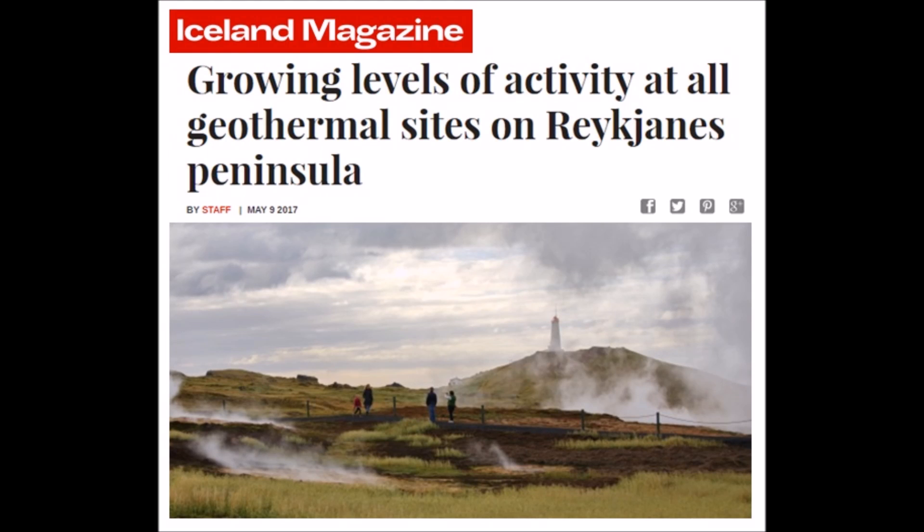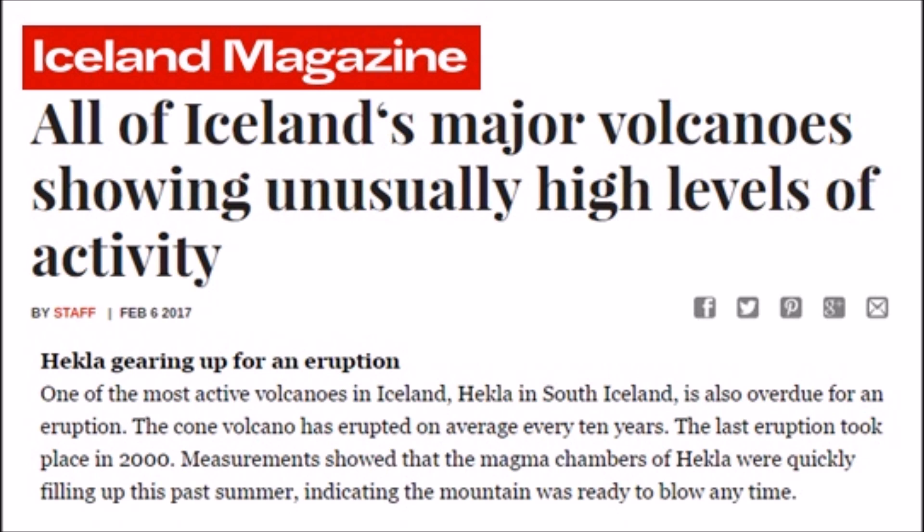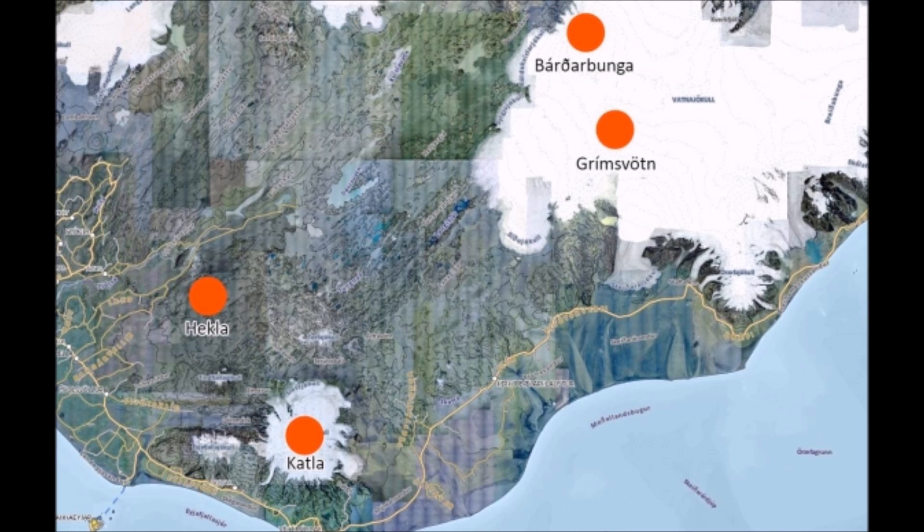Good afternoon everyone. There are growing levels of activity across all geothermal sites in Iceland, specifically the circled area here. All of Iceland's major volcanoes are showing unusually high levels of activity here on the map.